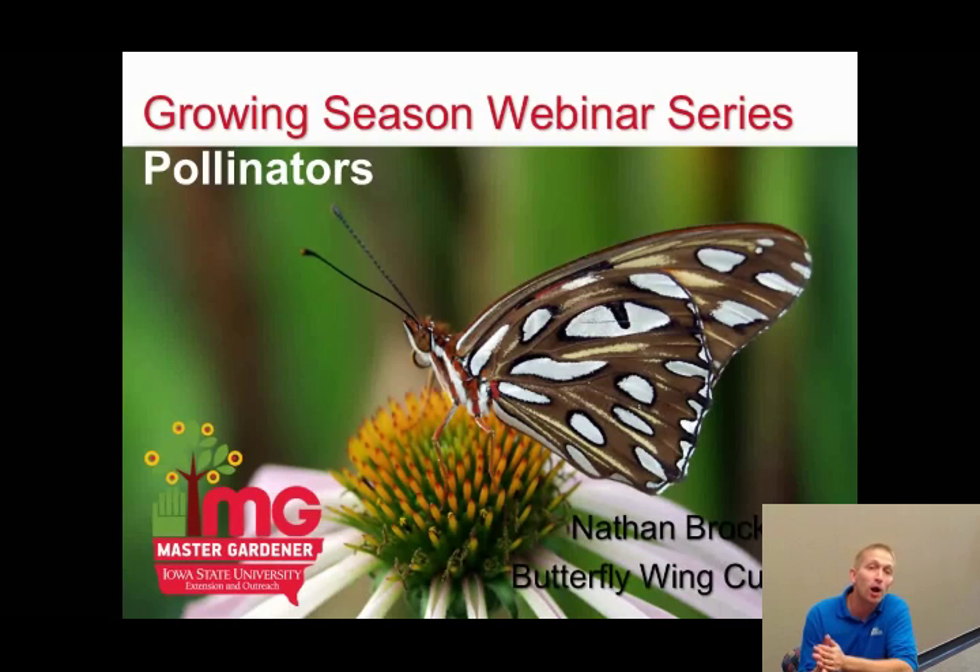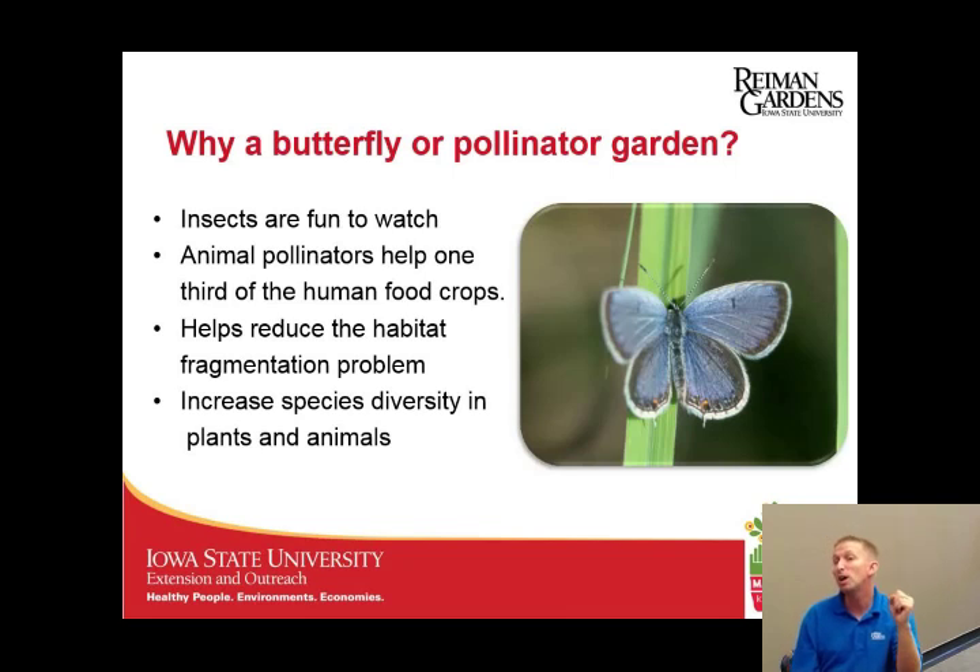Hello, my name is Nathan Brockman and I'm the Butterfly Wing Curator at Ryman Gardens. Today we're going to talk about gardening for pollinators. When I first got started at the gardens I used to give lots of butterfly gardening talks, then colony collapse disorder happened and people wanted a lot more pollinator talks. Good thing basic information works for both. So today we're going to talk about gardening for pollinators — and first, why garden for pollinators?